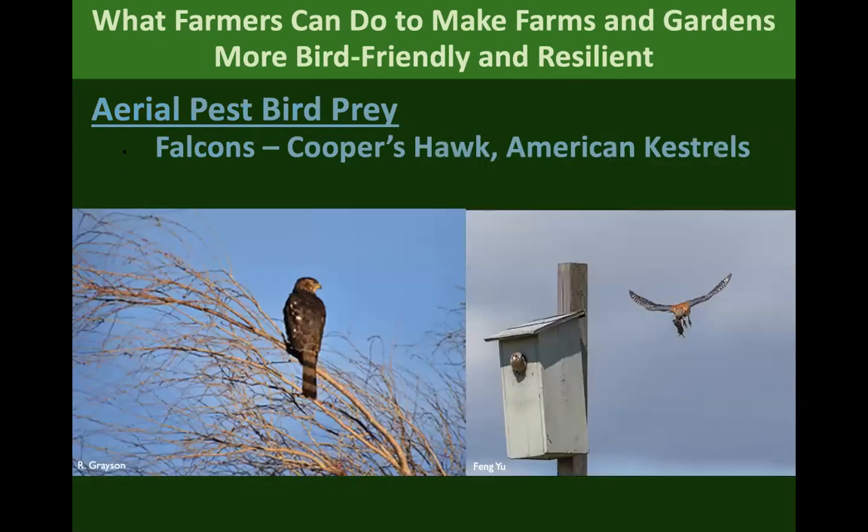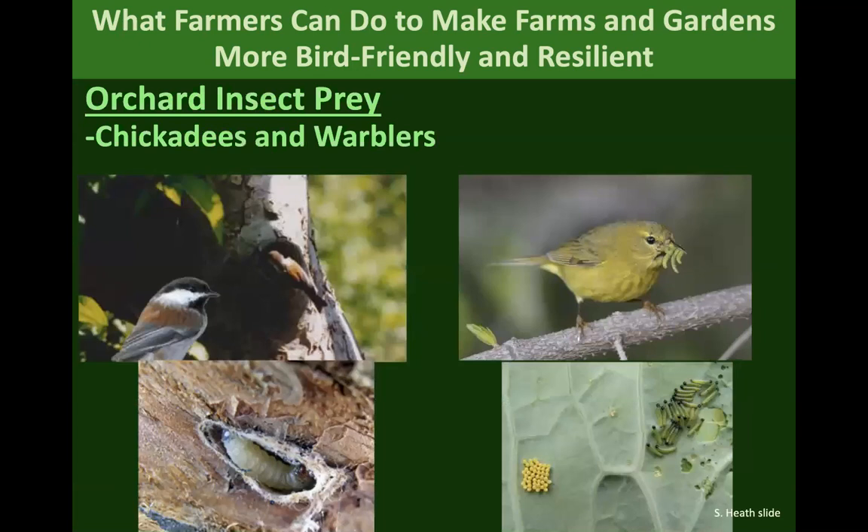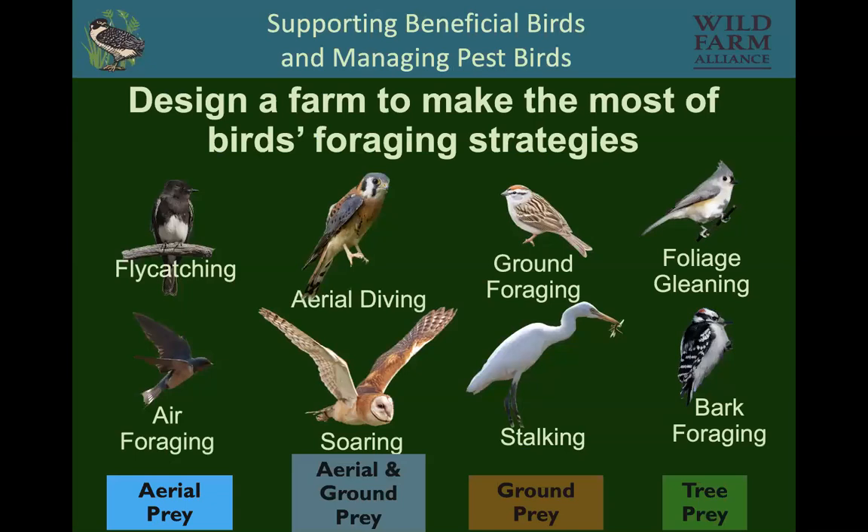Falcons and kestrels capture birds in the air — they're really fast. Barn owls and golden eagles look for prey on the ground, as do bluebirds. And then there are birds foraging in trees, whether chickadees, warblers, nuthatches, or woodpeckers. You can design your farm to make the most of bird foraging strategies. I've been on farms that have all of these kinds of birds because they're providing different kinds of habitat for them. So why not have all these birds working with you?